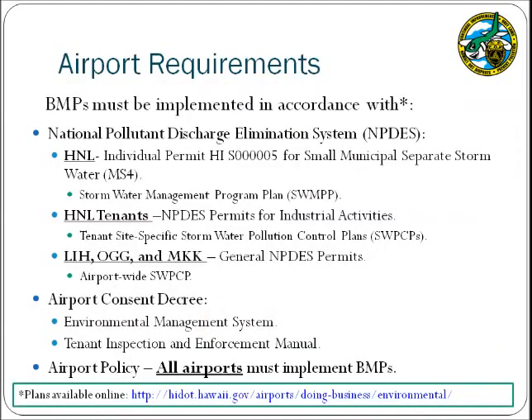Several environmental regulations govern DOTA's properties and facilities and require the implementation of BMPs such as those discussed in this presentation. Specifically, the National Pollutant Discharge Elimination System, or NPDES, is a requirement of the Clean Water Act under 40 CFR 122, as well as Hawaii Administrative Rules 1155. The Honolulu International Airport has an individual NPDES permit for its storm drainage system, and as part of that requirement the SWAMP was developed, which includes BMPs that must be implemented at the airport. Furthermore, Stormwater Pollution Control Plans, or BMP plans, were prepared for each tenant's specific site conditions, so ensure that you are familiar with those plans.